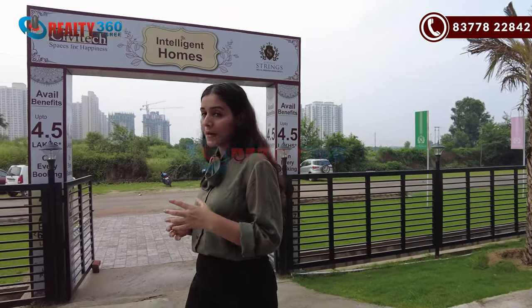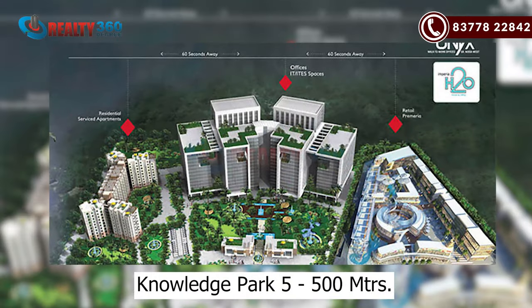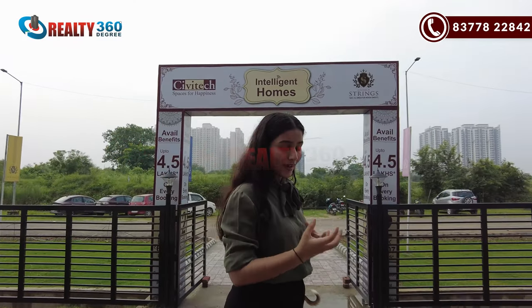First of all, we will understand the location here — how you get the connectivity from the project, and the neighborhood. So the project is on the main road. Knowledge Park is at a 500-meter distance. If you talk about Knowledge Park, you will find Knowledge Park 5.